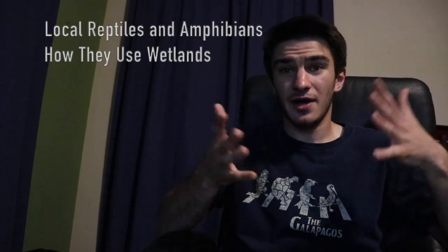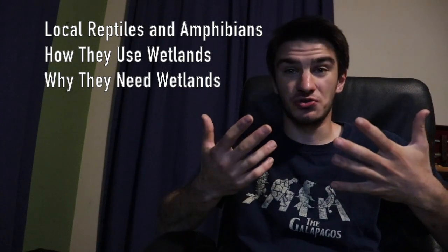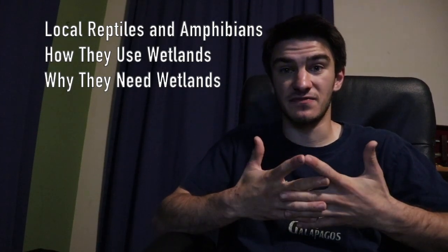This presentation is going to be about reptiles and amphibians and their relationship to wetlands. This isn't anything crazy, but a lot of you may not know some of the stuff in here, so you might learn something new. The main topics I'm going to be talking about are reptiles and amphibians in general, how they use wetlands, and why wetlands are essential for some species of reptiles and amphibians.